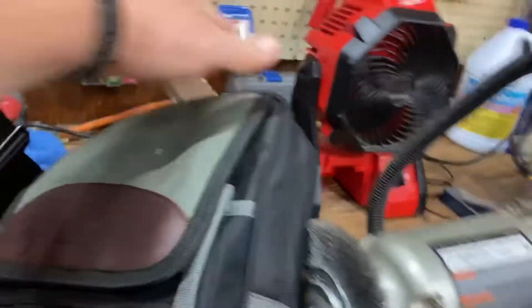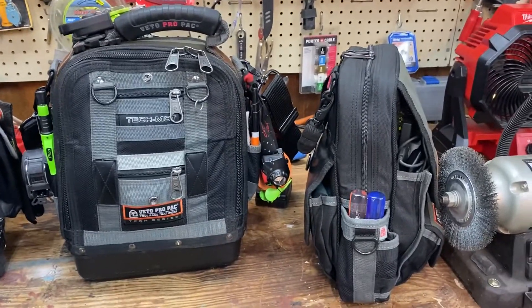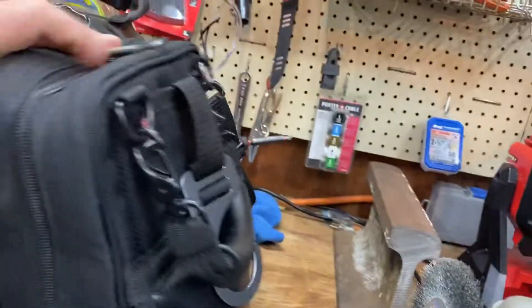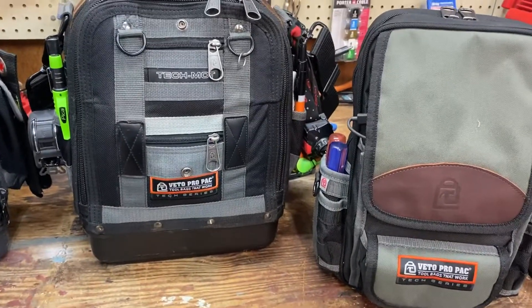A couple testers in there, but this has become my tester/meter bag. It's kind of weird walking around with two bags — half the time I don't carry the MB5 or whatever this is into a client's house — but it's on the truck if I need it and it has helped my back a lot.